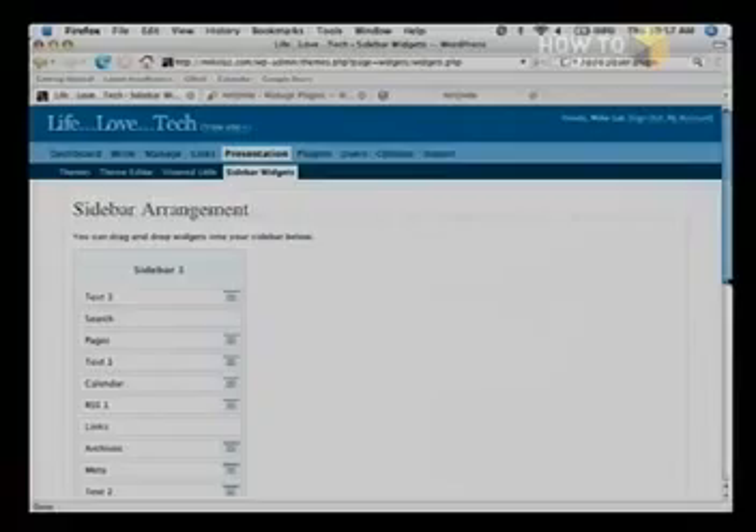Not all templates support plugins, so it may be that depending on the template you're using, you want to just paste in some code. You do have to have a format that will allow it — that supports it. I use a really nice template that does support a lot of plugins, widgets, and sidebar stuff. It's really nice.